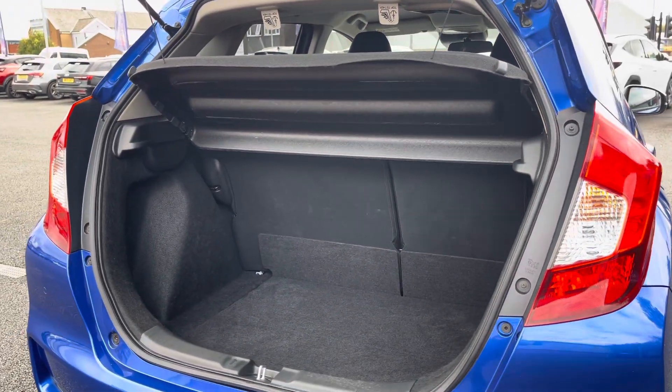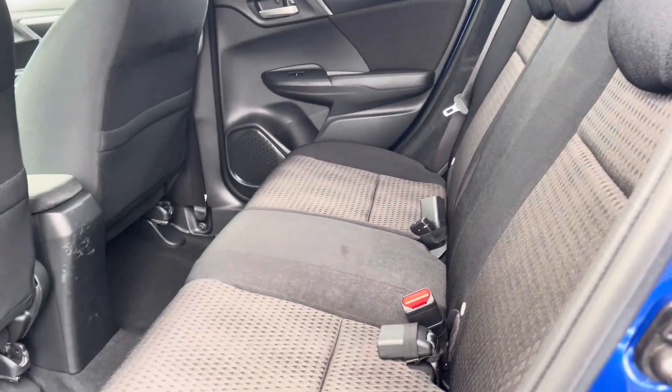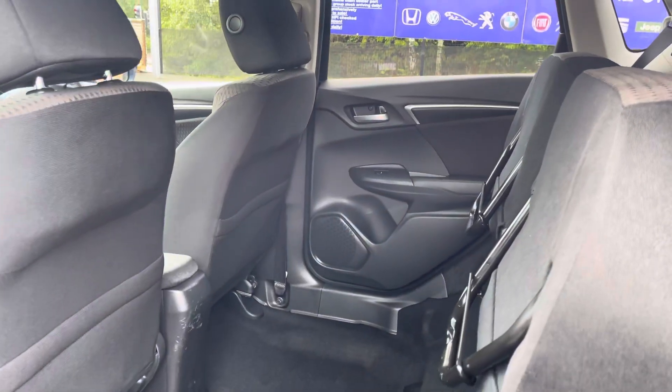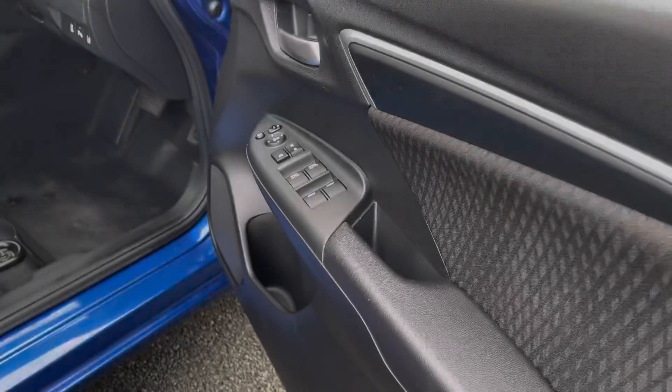With extra storage available in the rear, as you can see you've got a comforting cloth upholstery with isofix points available on the outer rear seats. There's also extra storage in the rear thanks to the magic seat flexibility system, providing an excellent vertical storage solution.